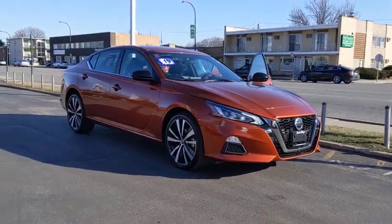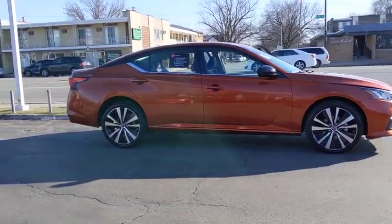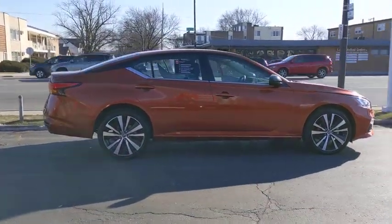Come test drive the 2019 Nissan Altima. The Nissan Altima offers advanced features to make life easier, and most of the features come standard.